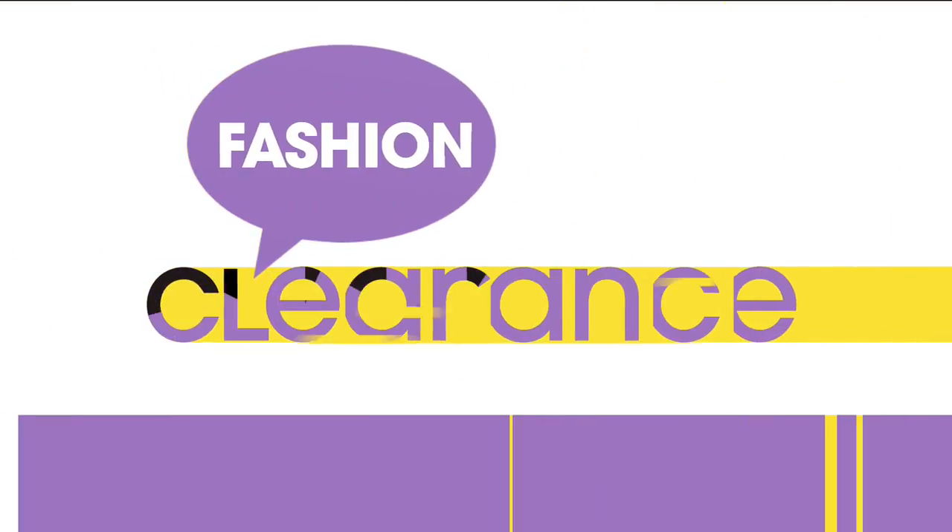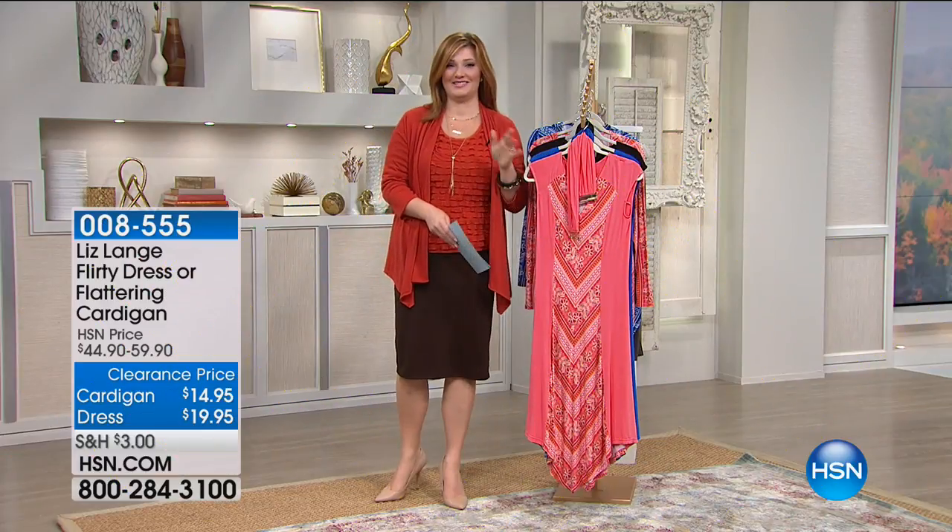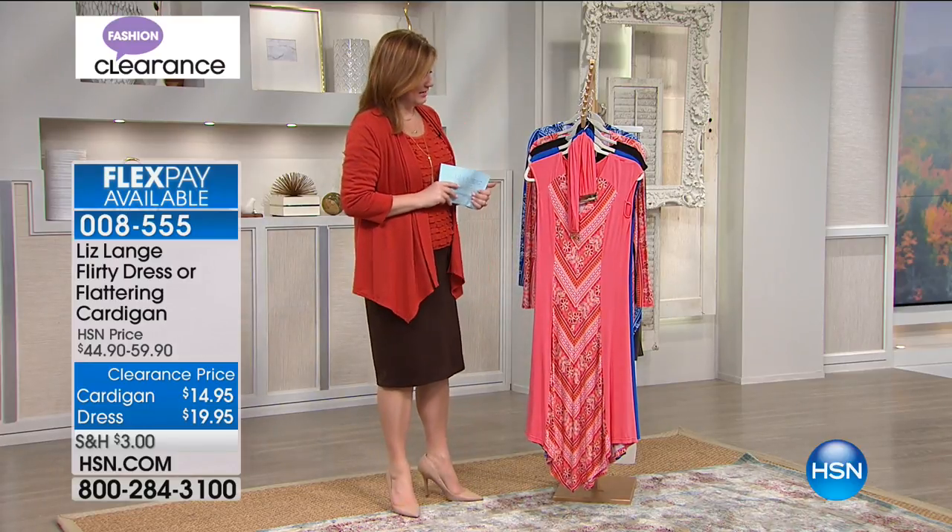Item number 083-301. On hsn.com, put keyword Daisy Fuentes and all her items will come up so you can find matching pieces. She's got a beautiful collection.